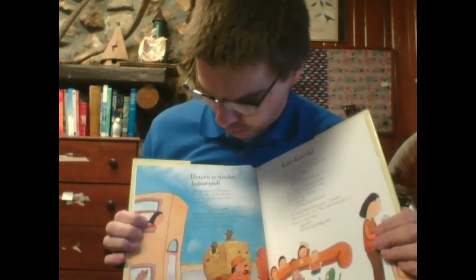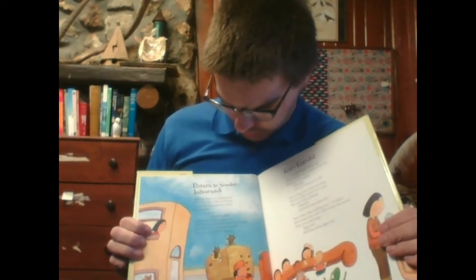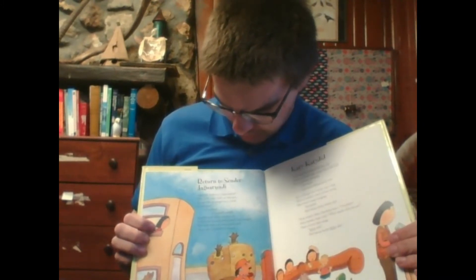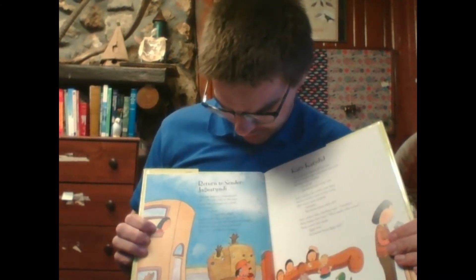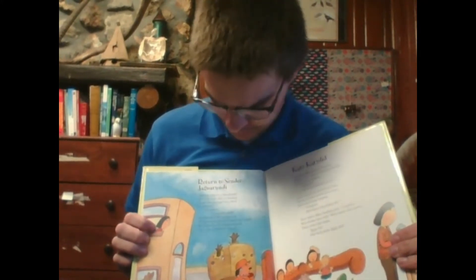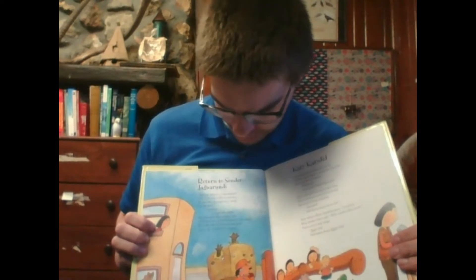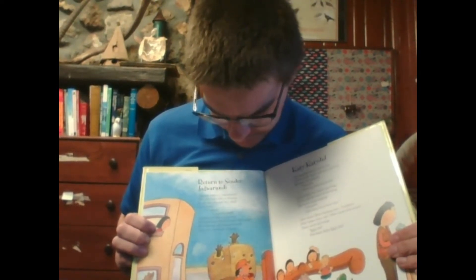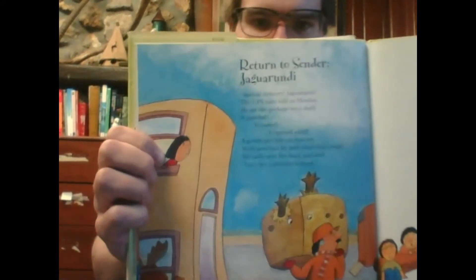Return to sender, Jaguarundi. Special delivery, Jaguarundi, the UPS man told us Monday. He set the package on a shelf. It growled, it roared. It opened itself. A gentle pet this cat was not, with jaws that bit and claws that cut. We sadly sent her back and said, let's get a jellyfish instead. Probably a good idea.